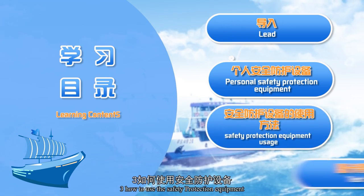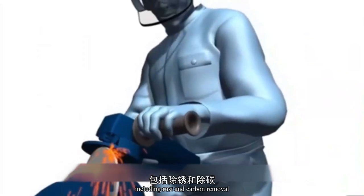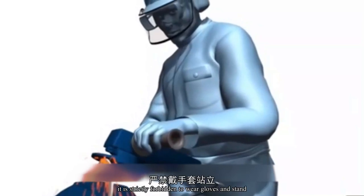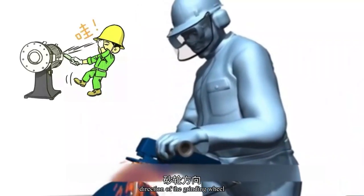When using grinding tools and grinding machines, including rust and carbon removal, the operator should wear protective glasses and masks. It is strictly forbidden to wear gloves, and stand at a slight angle to the rotation direction of the grinding wheel.